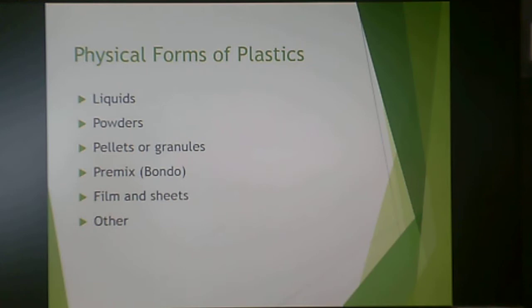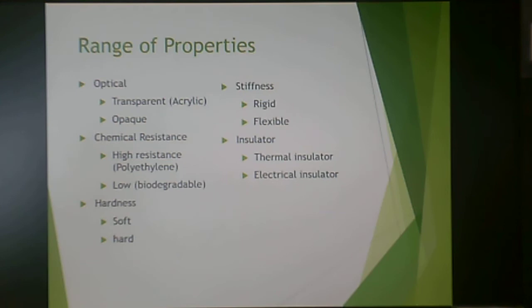Plastics come in a variety of forms. Thermosets often come as liquids or premixes. When talking about thermoplastics, you're often looking at powders, pellets or granules, and film and sheet. Typically a thermoplastic process involves pellets, but some involve powders and some involve films and sheets.